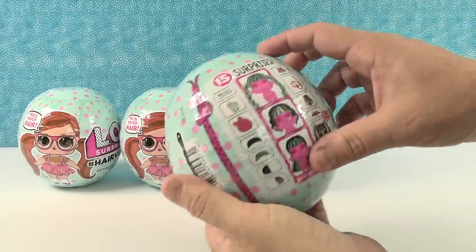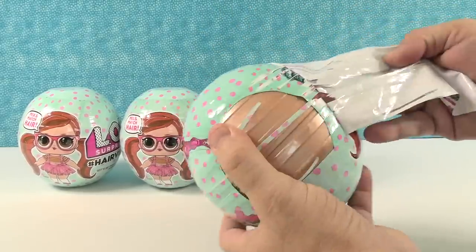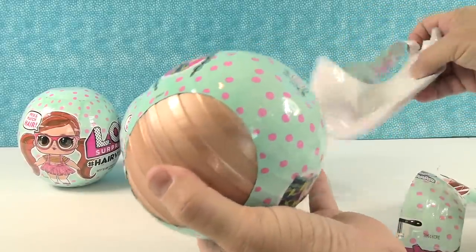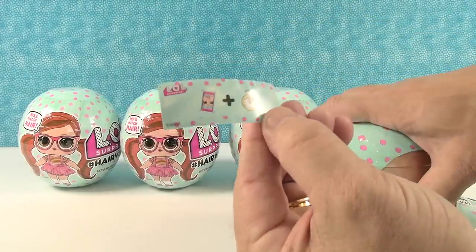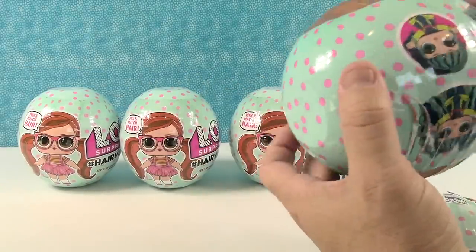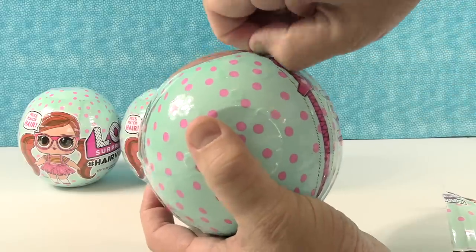Opening the first layer - it says 15 surprises inside. I love the polka dots on these. Oh, a gold ball - the first one's a gold ball. I wonder if they're all gold or if you have something special. Our first surprise is a clue: smartphone plus time. Smart time? Smarty time? Oh - the real clue is selfie time, because they were taking a selfie on the phone.